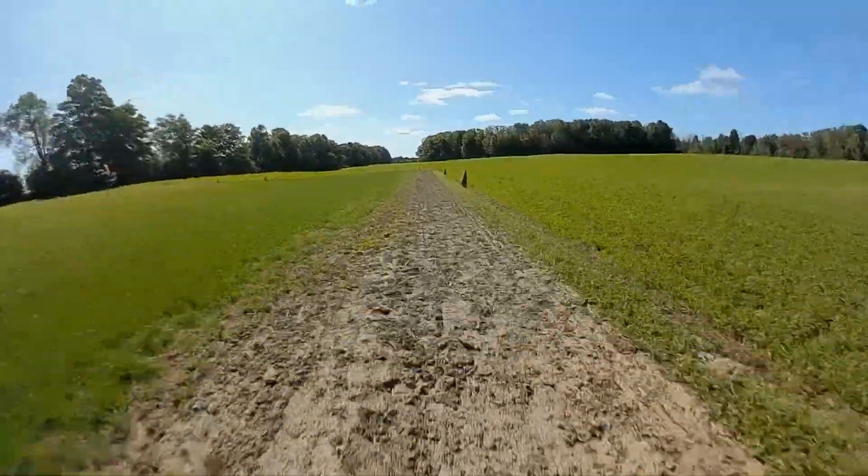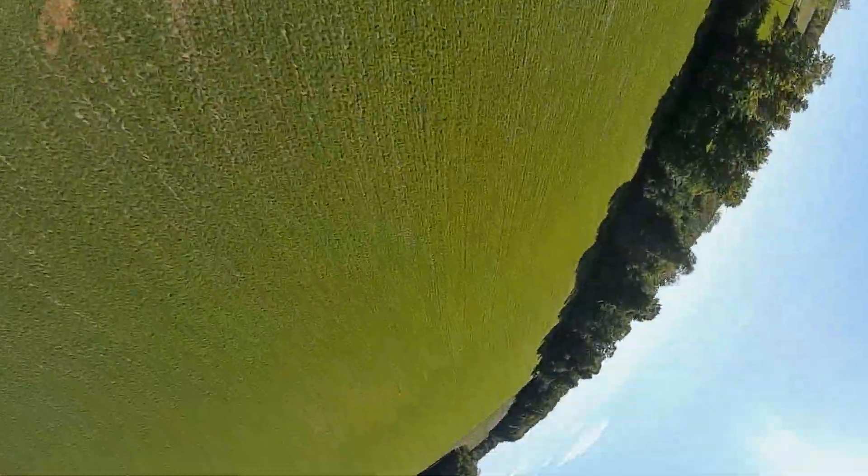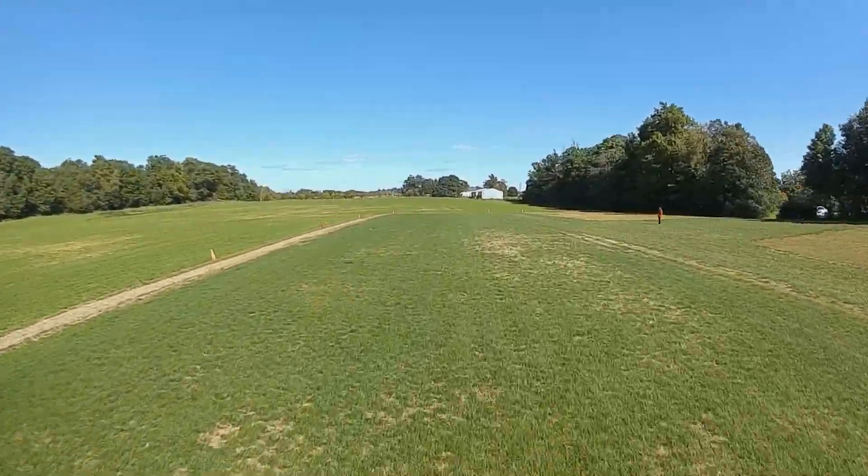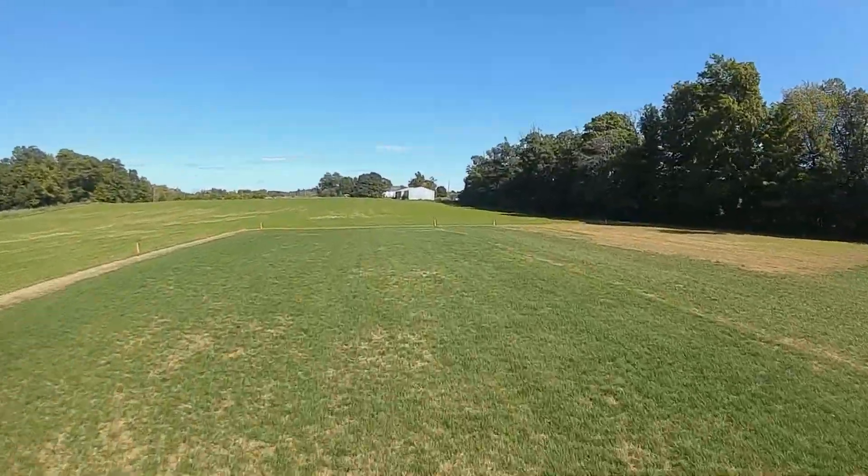I've been flying the Hero 7 Black which allows me to record 2.7K at 60 frames per second, giving the same kind of smoothness as the DJI camera.